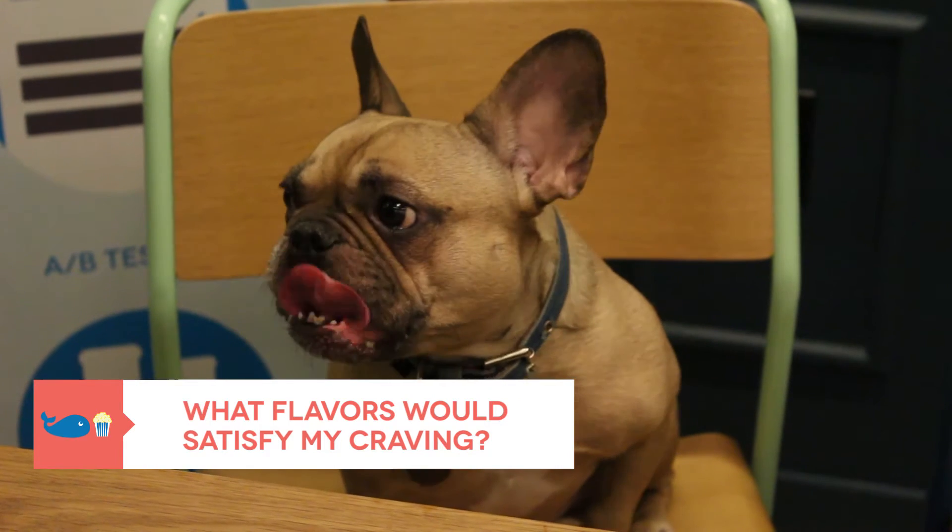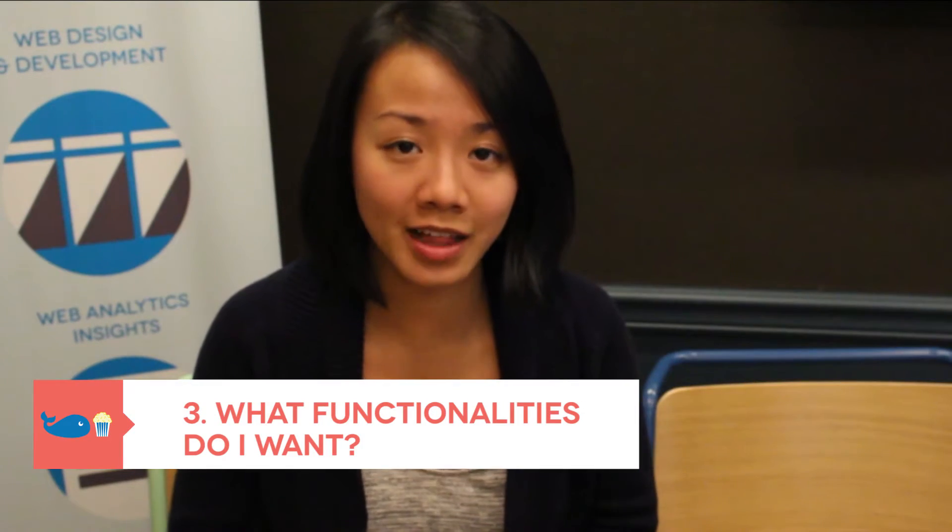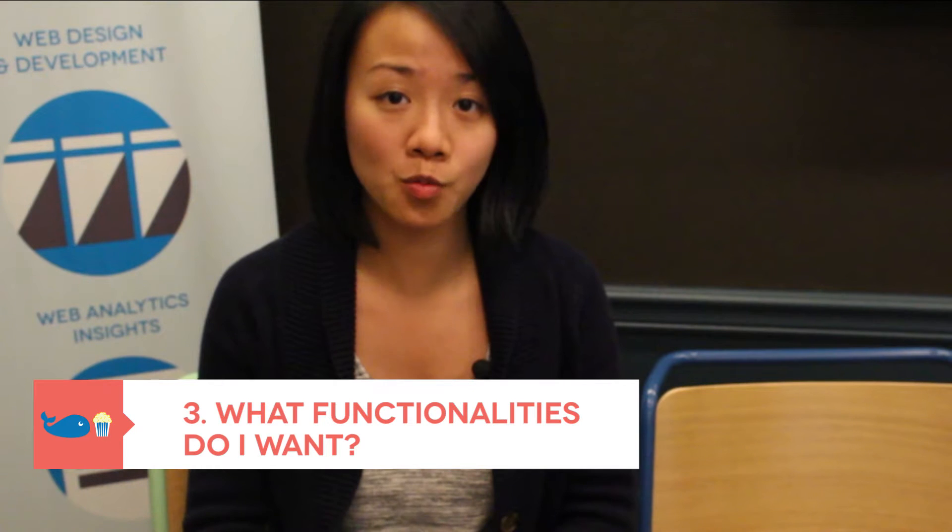What flavors would satisfy my craving? What functionalities can a tool offer that will make you so much more efficient at your job? This is when you start making a list of wishes for functionalities you want the new tool to support. It's easy to say things like 'better segmentation' or 'better design,' but try to be very specific and tie those wishes into user stories. For instance: 'When I am trying to send out an email, I wish I could segment my list by the number of times they have opened an email.' If possible, rank your wishes so that when you have to decide between one function and another, you know which ones to prioritize.